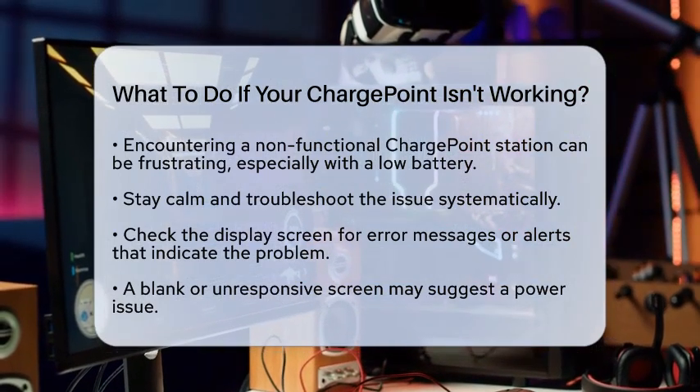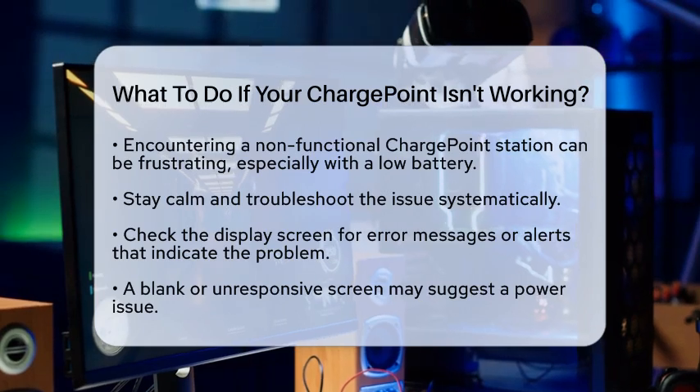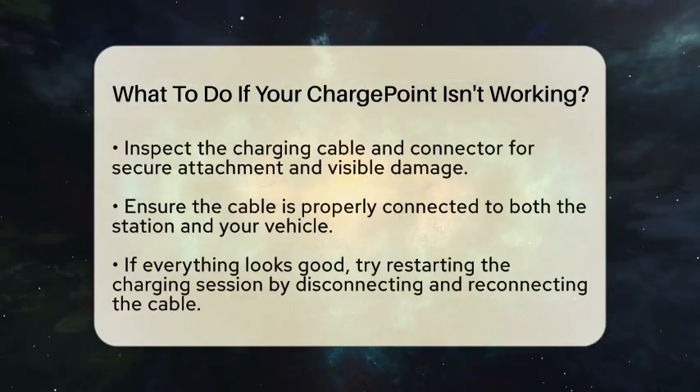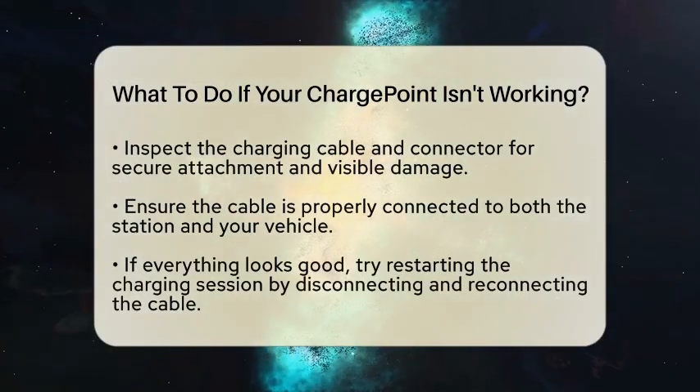First, check the display screen on the charge point station for any error messages or alerts. These messages can provide clues about what might be wrong. If the screen is blank or unresponsive, it could indicate a power issue.